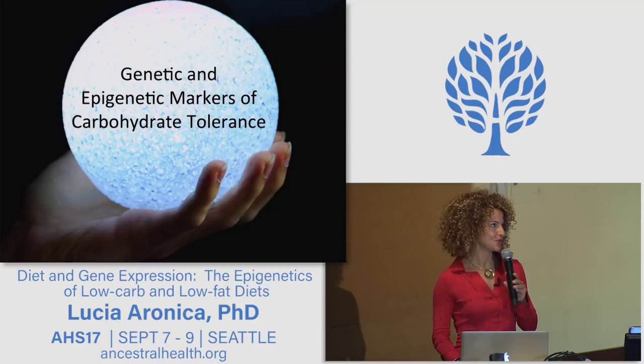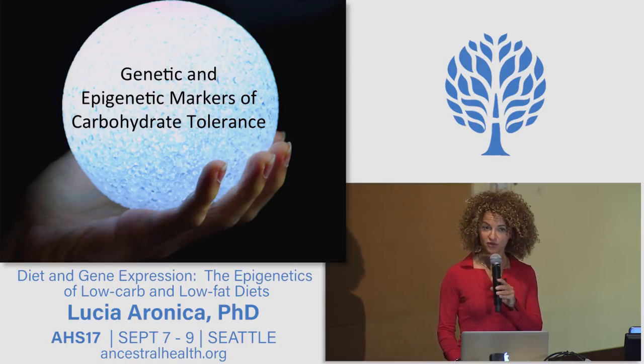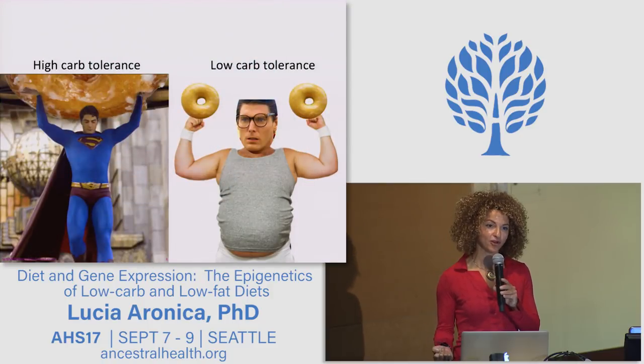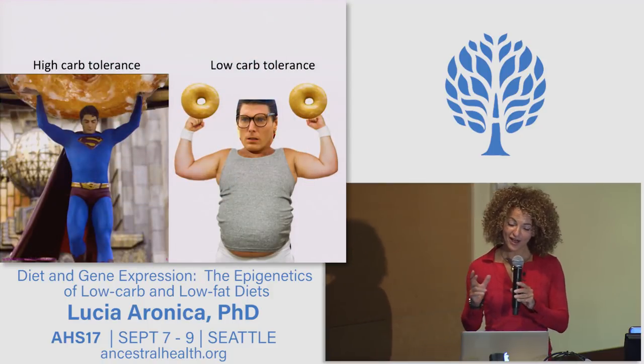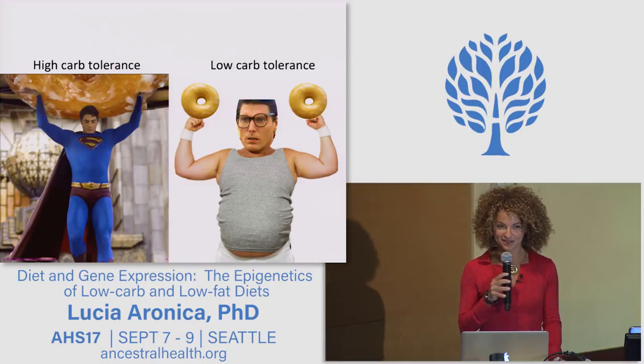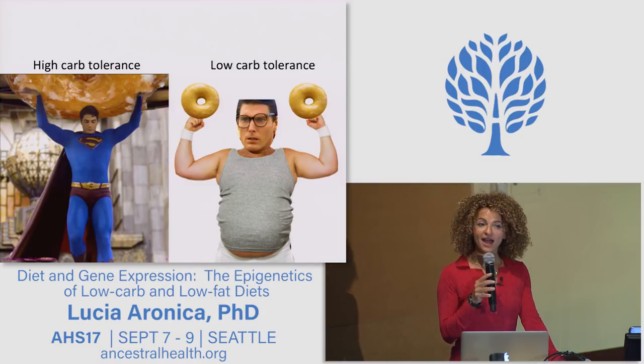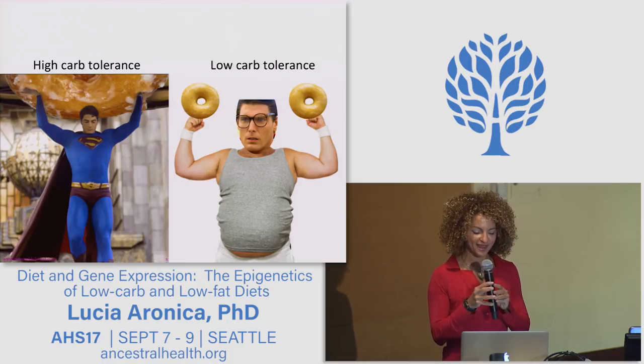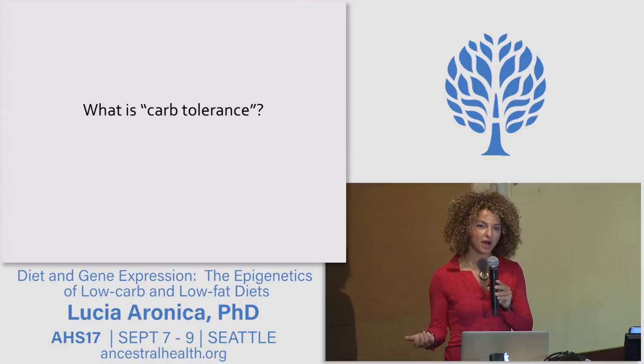So while you are reading the title of my talk, I'm reading your mind. I bet that most of you would like to know by the end of this talk whether you have a high carbohydrate tolerance gene or a low carbohydrate tolerance gene. But before I address this unexpressed wish, we should probably define what carbohydrate tolerance is.